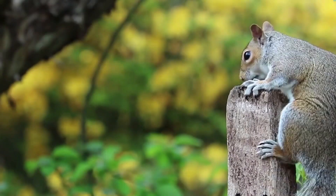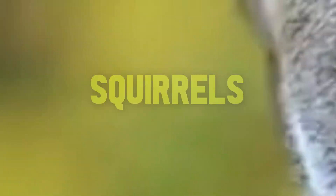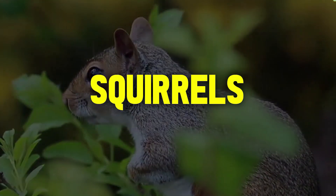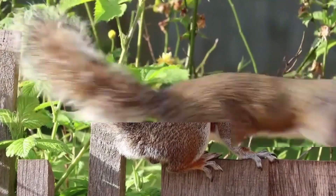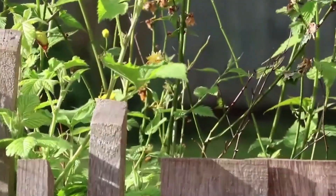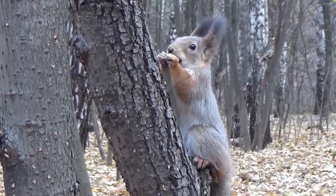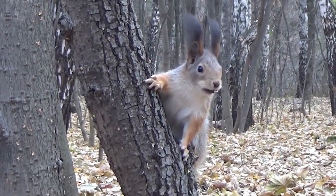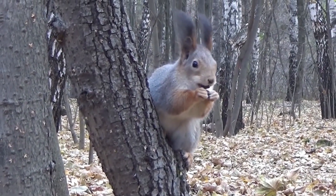Hey everyone, welcome back to the channel! Today we're going to learn some amazing facts about squirrels, those cute and furry animals that you see in parks and forests. Did you know that they can rotate their ankles 180 degrees to climb down trees headfirst? Or that they have four front teeth that never stop growing? If you want to find out more about these incredible creatures, stay tuned and watch this video until the end.